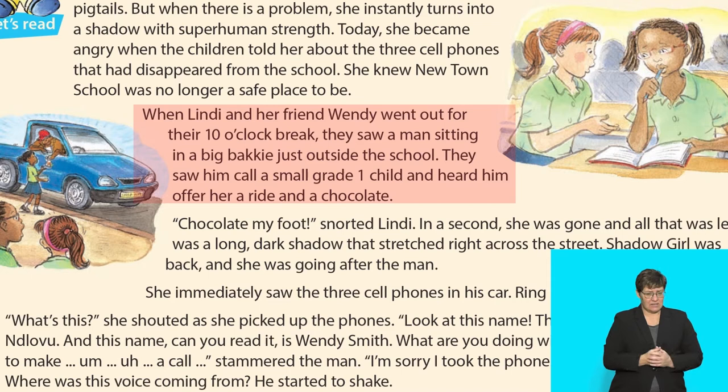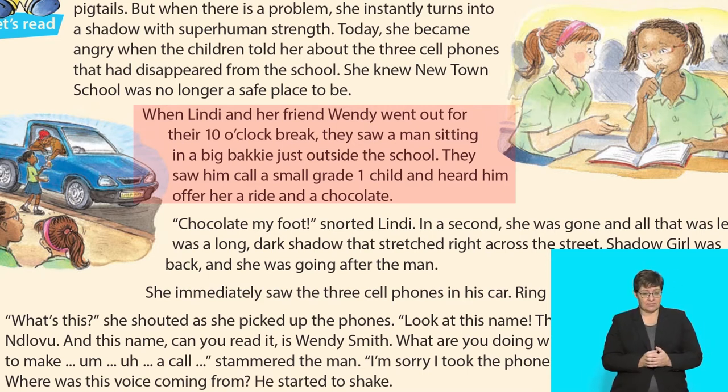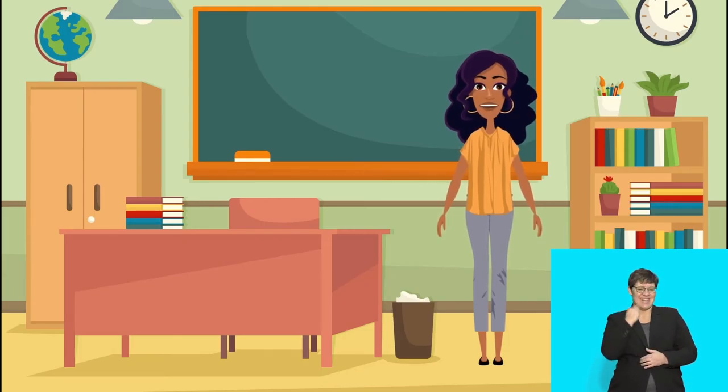When Lindy and her friend Wendy went out for their 10 o'clock break, they saw a man sitting in a big bakkie just outside the school. They saw him call a small Grade 1 child and heard him offer her a ride and a chocolate. That was lovely reading!